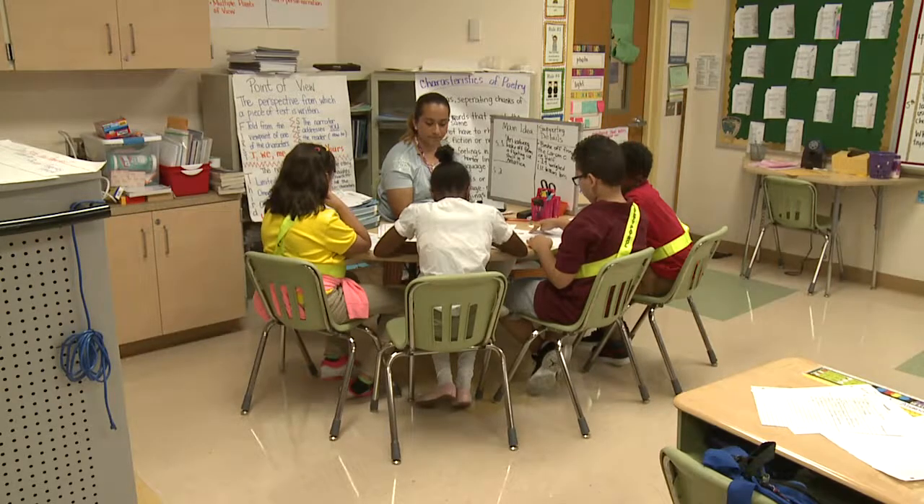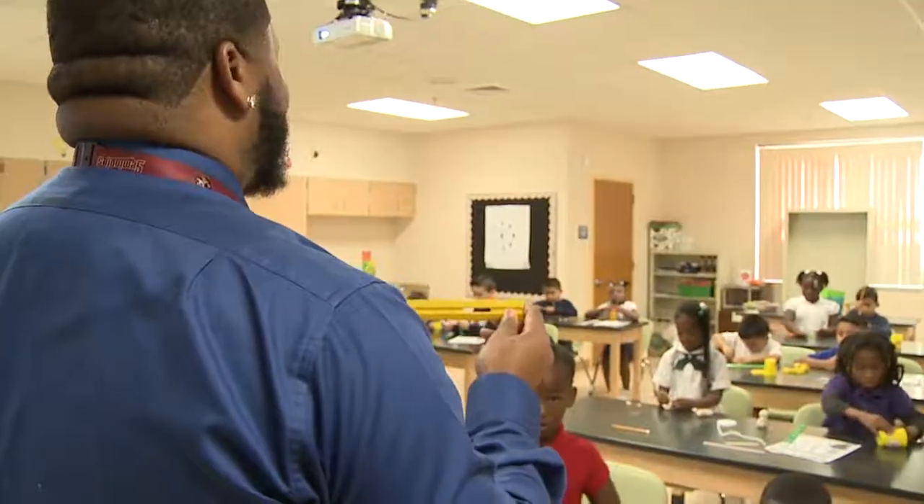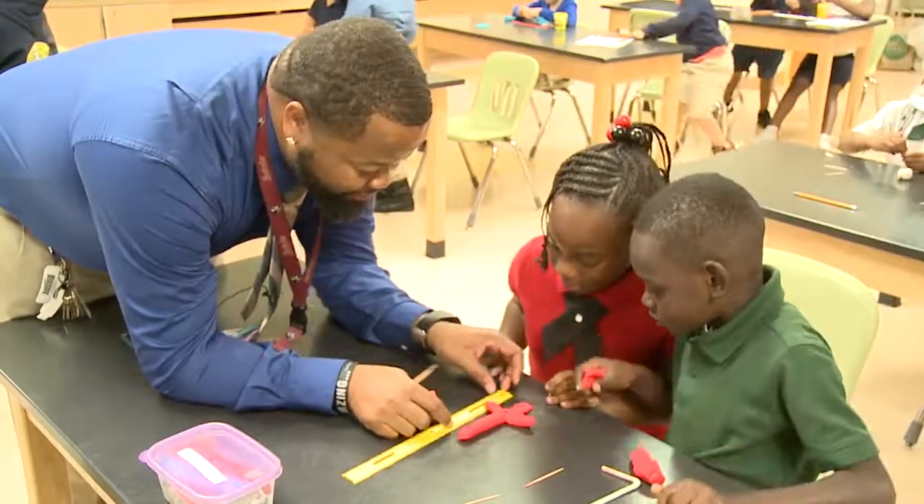Belle Glade Elementary also features gifted classes. "What is the main idea of section two?" Science, technology, engineering, and math — or STEM classes. "So we take our ruler and we put it here."